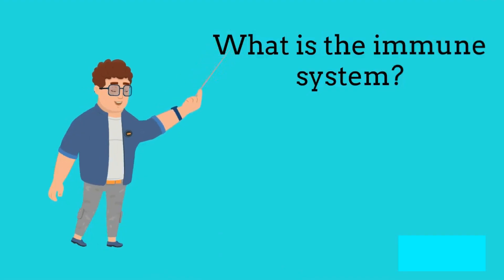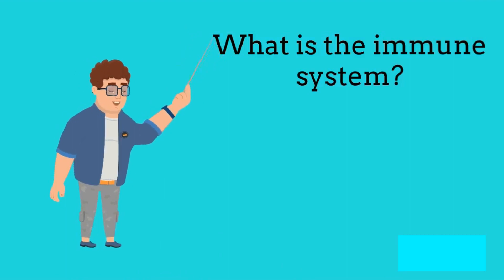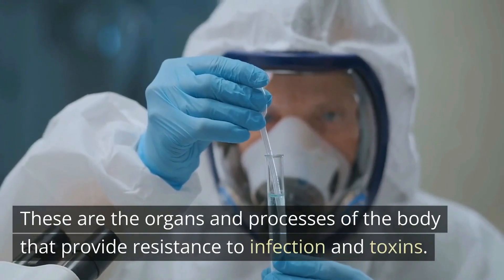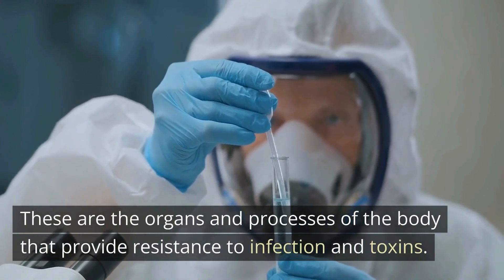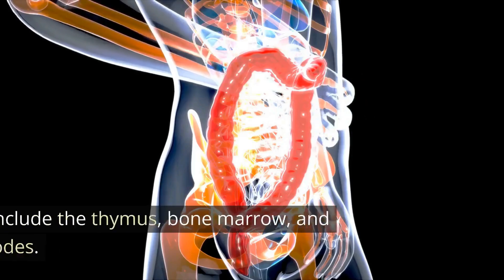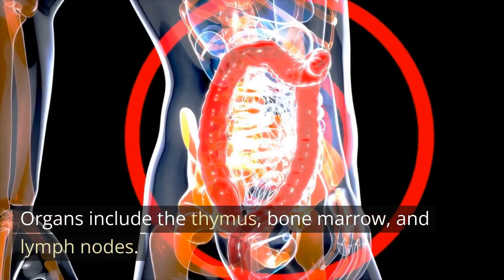What is the immune system? These are the organs and processes of the body that provide resistance to infection and toxins. Organs include the thymus, bone marrow, and lymph nodes.